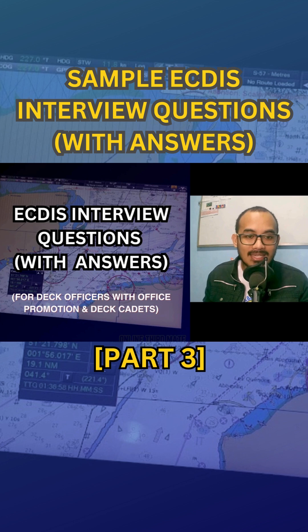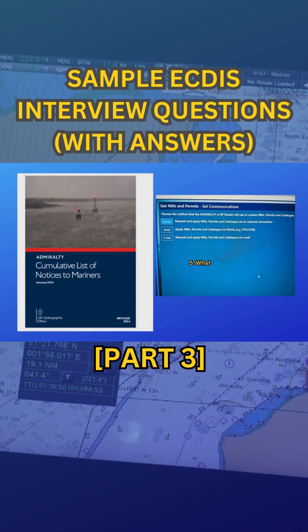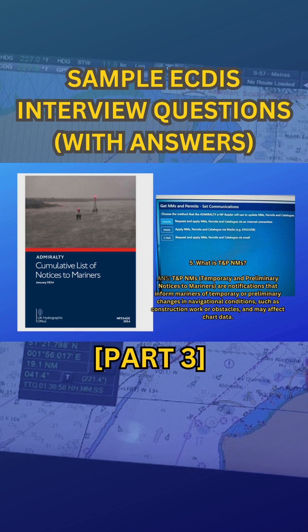Number five: What is TNPNMs? TNPNMs, or Temporary and Preliminary Notices to Mariners, are notifications that inform mariners of temporary or preliminary changes in navigational conditions, such as construction work or obstacles, and may affect chart data.